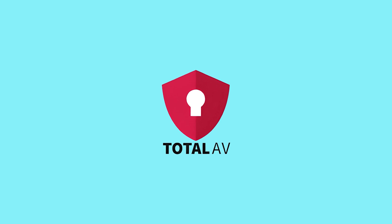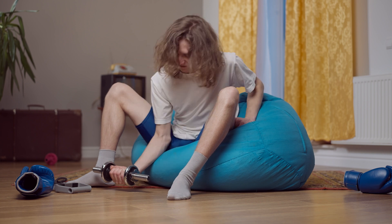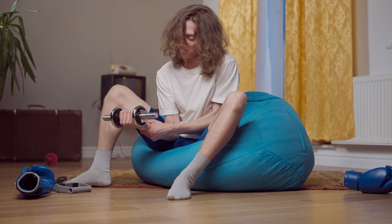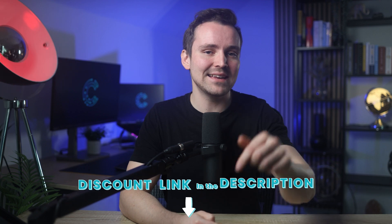I'll be rating TotalAV on a scale of 1 to 5 in the following categories – Protection, Performance, Features, Ease of Use, and Pricing – with 5 being the best possible result. In the end, we'll sum its total score to see if it hits the potential 25 out of 25, or if it ends up falling short. My recent experience with its trial package revealed something unexpected and maybe even a little concerning – you might want to stick around to see what I discovered. As always, you can get exclusive discounts of up to 70% on top antivirus using the links in the description.